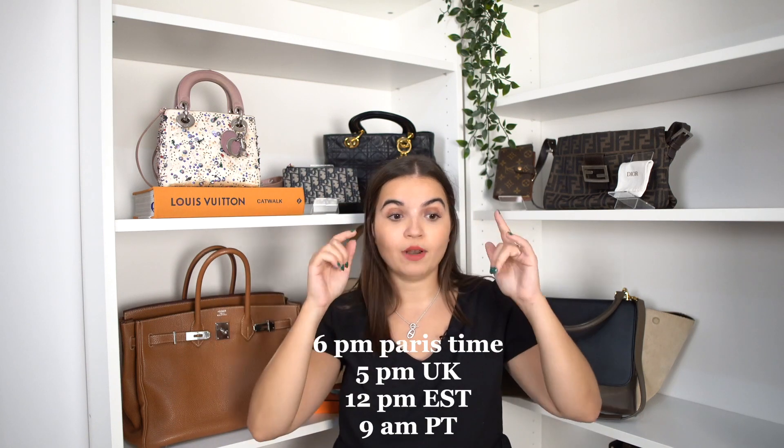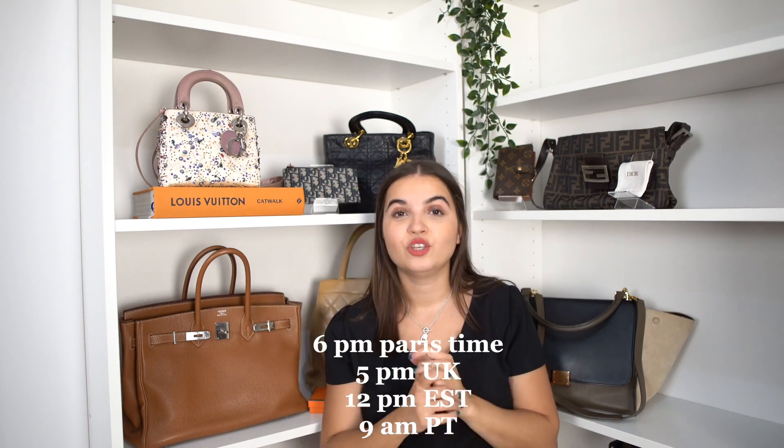I'm super excited! If you're new here, please consider subscribing here and on the website to receive the newsletter. Every Wednesday we release new bags and accessories to sell on the website at 6 p.m. Paris time. I will add the US and UK times on the screen as well.